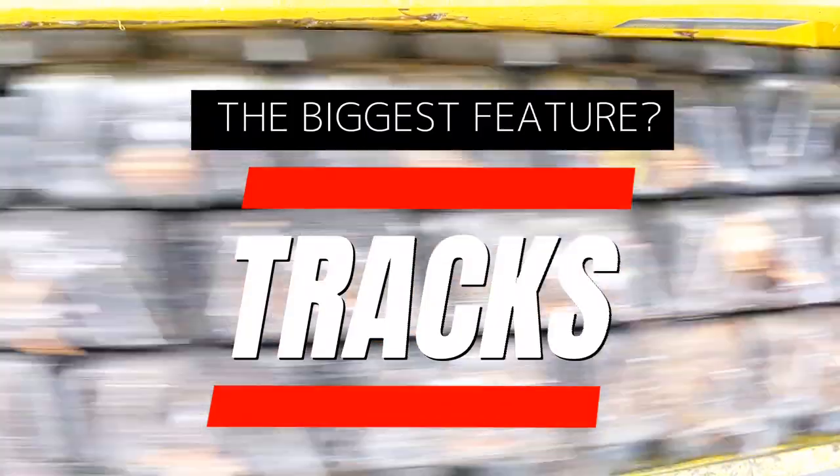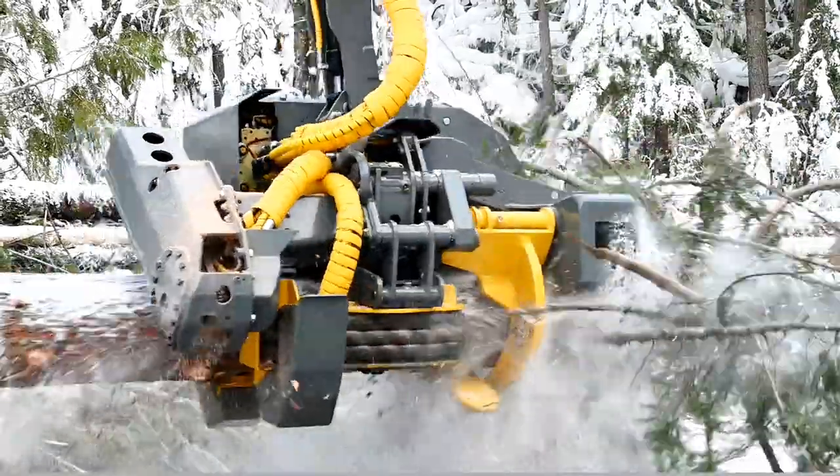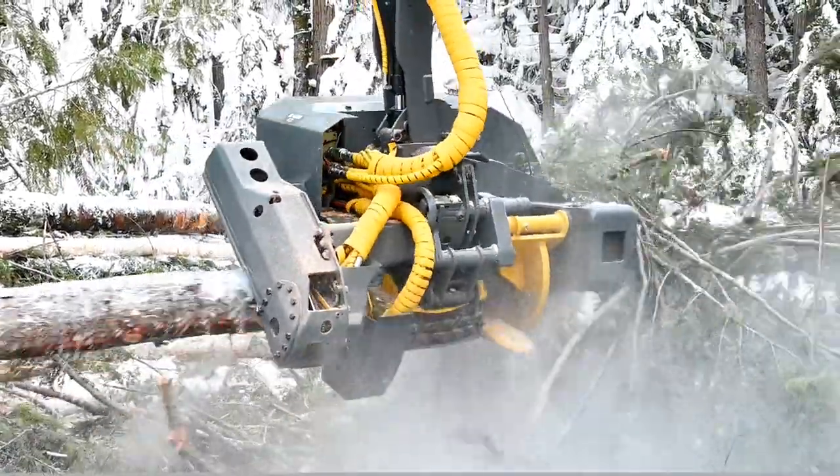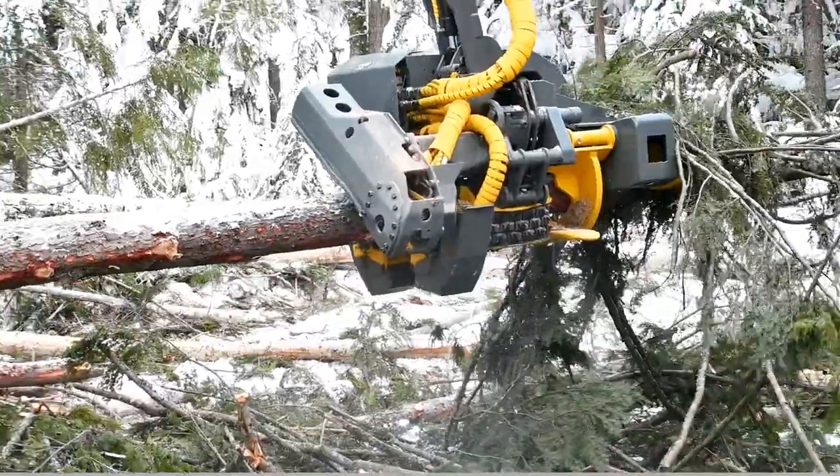If you look at the Name Track Grip, that's the biggest feature of the whole thing. You've got over — I think it's 22 inches or 24 inches of grip on each side of the tree. And that's immense de-limbing power, which is a big thing. It'll go just through limbs — big limbs in one pass.